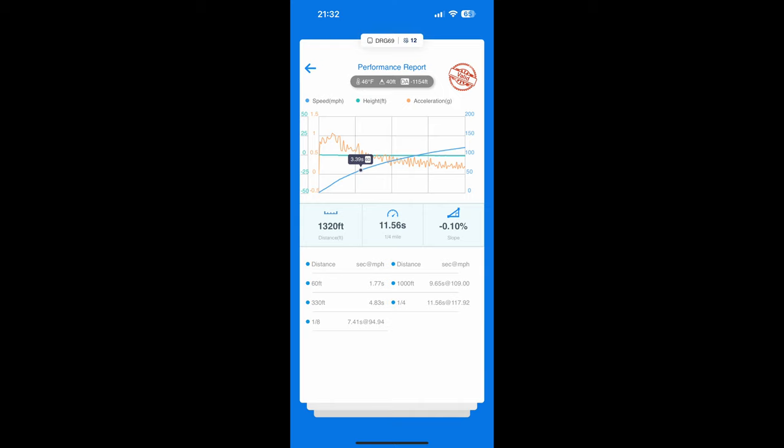Looks like we got an 11.56, 11.61 at 130. I'll just put it up on the screen — 11.77 sixty-foot, 7.41 at 94 not bad. So 11.56 at 117 — I can't argue with that at all for a stage one on 93. That was spinning too, so I'd imagine you can get a little bit more out of it, definitely like an 11.4 something. We'll give it one more and see how that averages out, then go flash the e85 file.